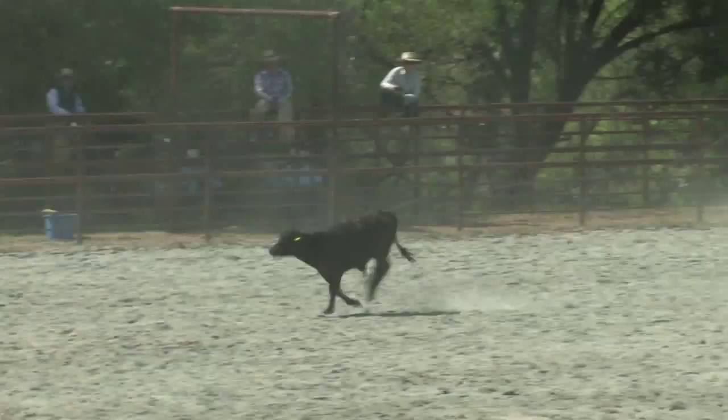We're at Santa Margarita. They're having Riata Roping, Stock Horse today. A lot of the old-style skills are being kept alive, and it's a great deal — a lot of fun.